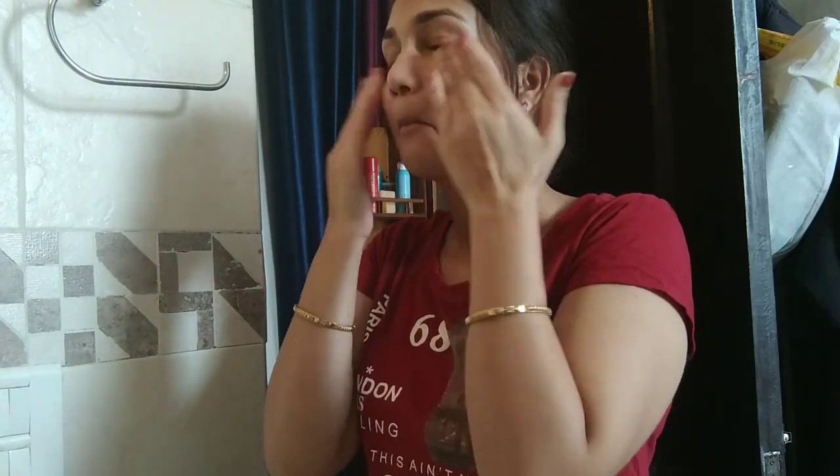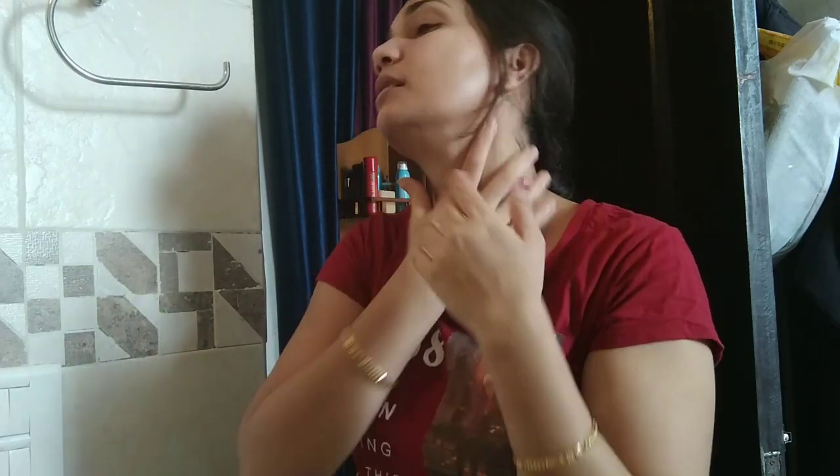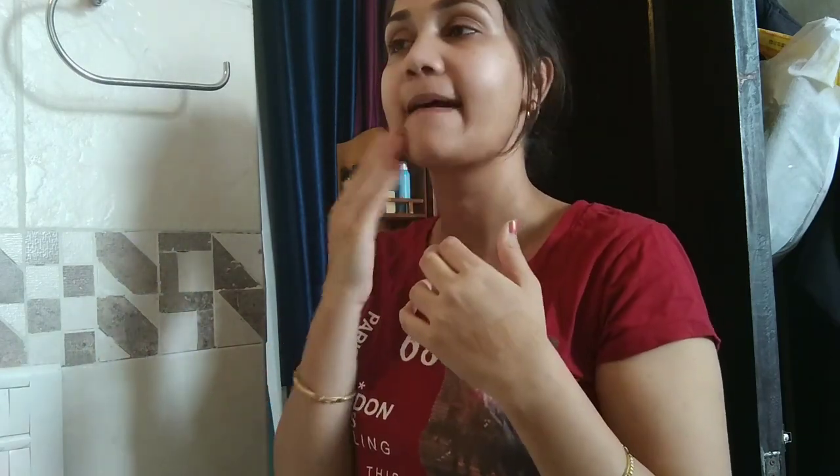And then I apply sunscreen. I am using Lotus Safe Sun Mattifying Gel and I really like it for summers. It keeps your face matte all day and is not oily, so if you have oily skin, do try this sunscreen — it is amazing.